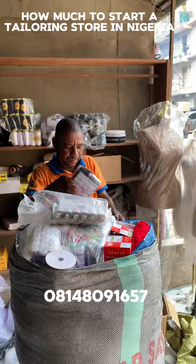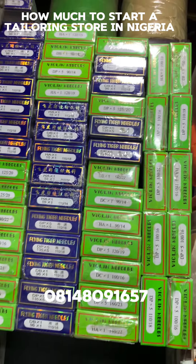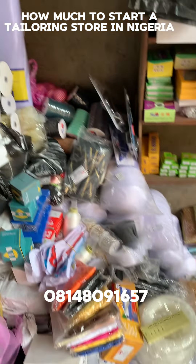And the accessories she bought: she bought lining, gumstay, machine needle, a lot of them. Thread, abnet, French cuff, bra cup — a lot of tailoring accessories.